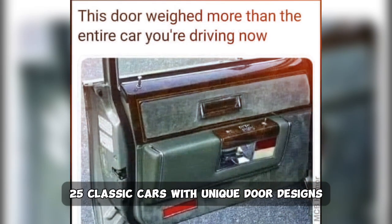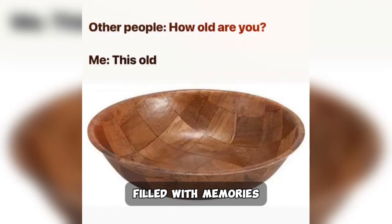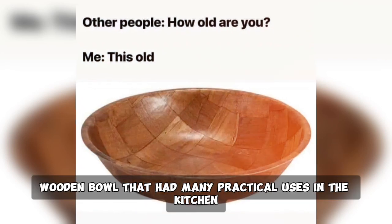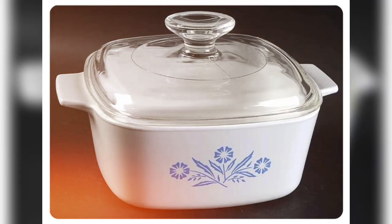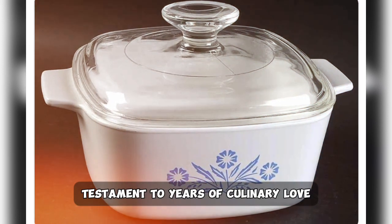25. Classic cars with unique door designs, parked in driveways and filled with memories. 26. A checkerboard wooden bowl that had many practical uses in the kitchen. 27. A casserole dish with enduring stains, testament to years of culinary love.